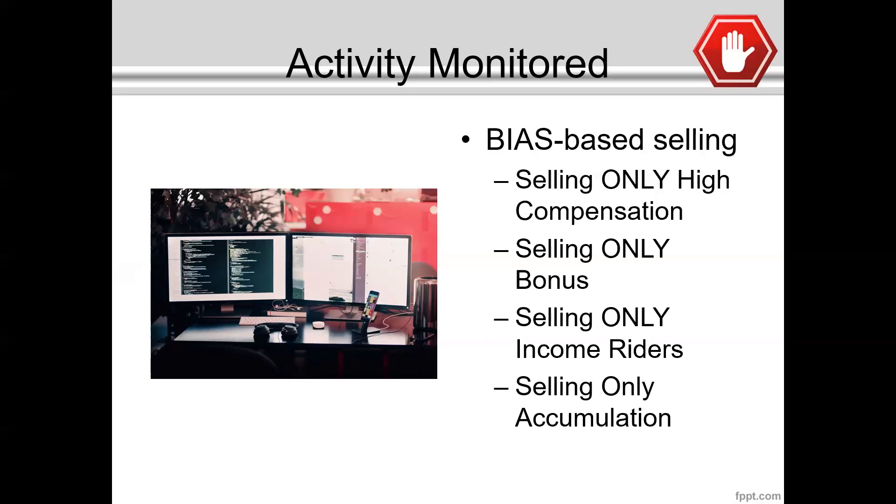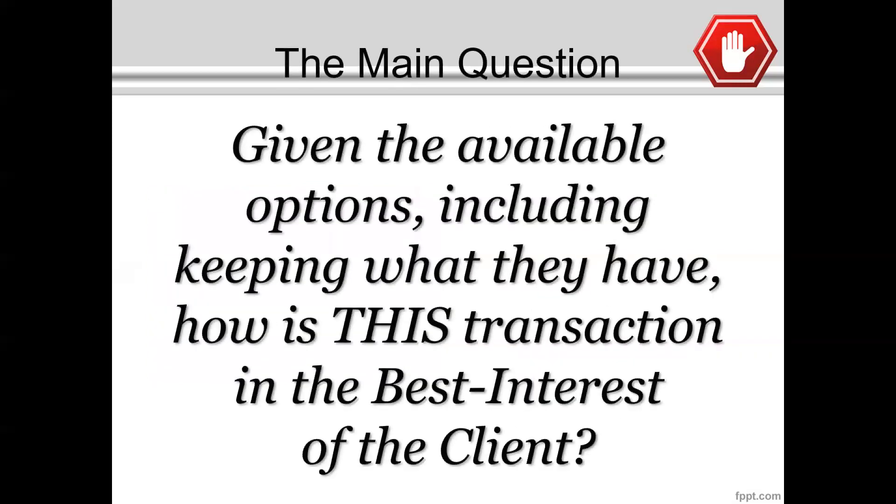So at the end of the day, how do we make sure we're being compliant? Here's the question you really need to think about. As you're sitting with your client, you need to objectively ask yourself: given all the available options — including doing nothing and allowing the client to keep what they currently have — how is the recommendation that you're making in the best interest of the client? You can't consider your compensation or anything that benefits you. The question has to be focused on the benefit of the client. And isn't that what we all want? This is a way to weed out the few bad apples so everyone else doing it right can continue without over-regulation.